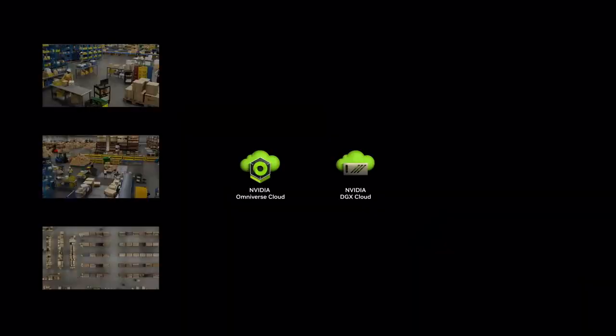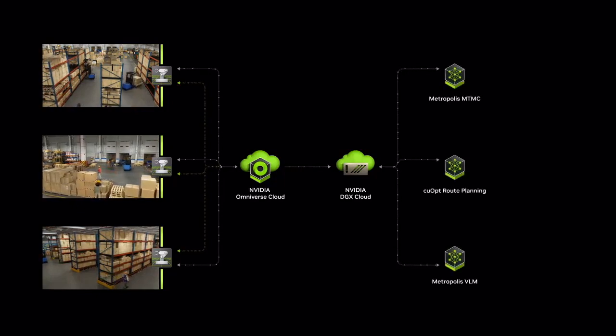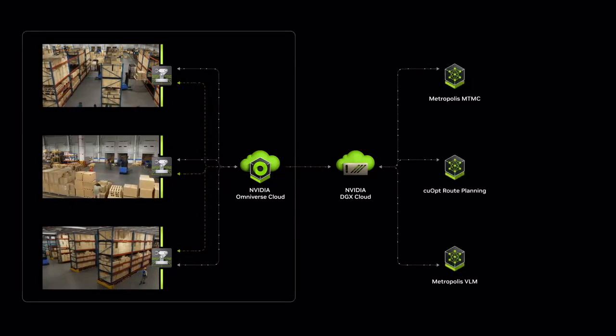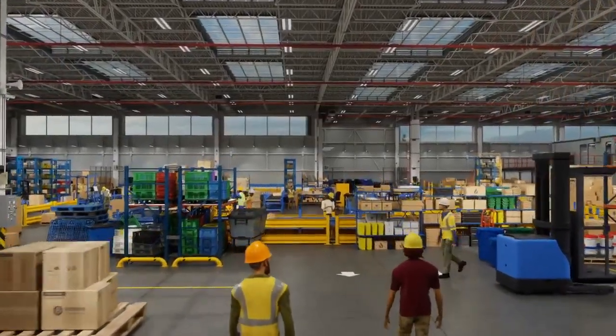All of the sensor data is created in simulation and passed to the real-time AI, running as NVIDIA Inference Microservices or NIMs. And when the AI is ready to be deployed in the physical twin — the real warehouse — we connect Metropolis and Isaac NIMs to real sensors, with the ability for continuous improvement of both the digital twin and the AI models.